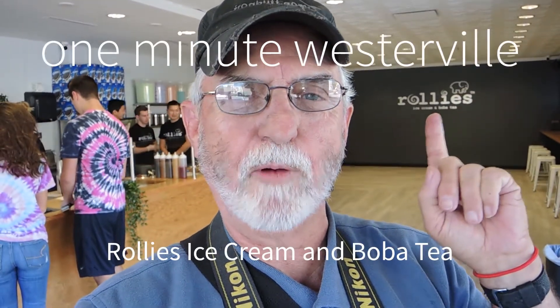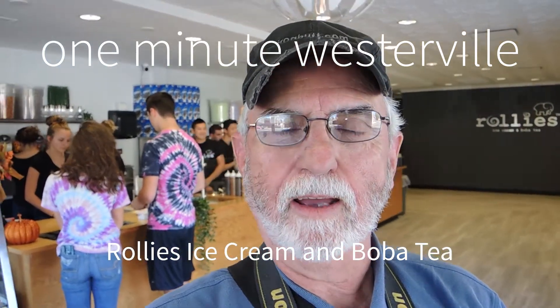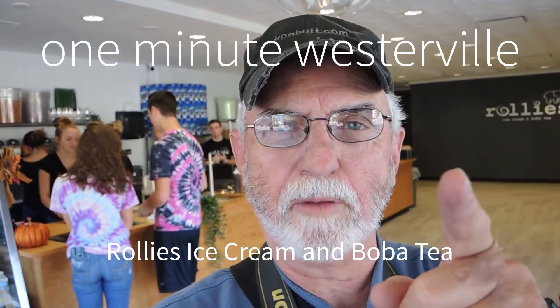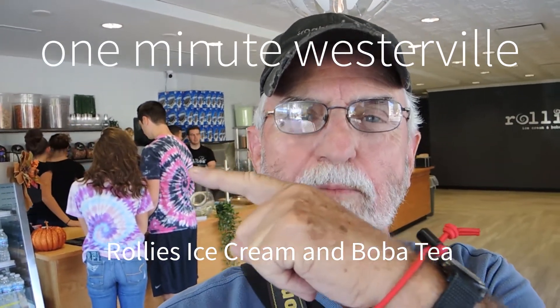Hey, Westerville. I'm standing inside Rollie's — you can see right there the name R-O-L-L-I-E-S. It's at the corner of Park and State Street, right across from Hamby Elementary and the Dairy Queen, right down the road from North Star.